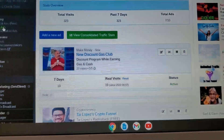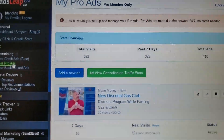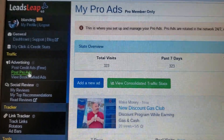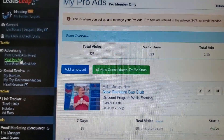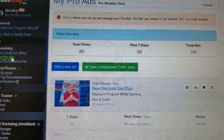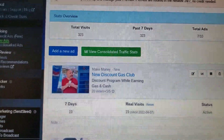All right guys, I wanted to give you a breakdown of what my LeadsLeap back office looks like. You can see it says LeadsLeap at the top — this is my back office. My username is Blanding. If you guys want to sign up for LeadsLeap under me, there will be a link in the description box below this video.